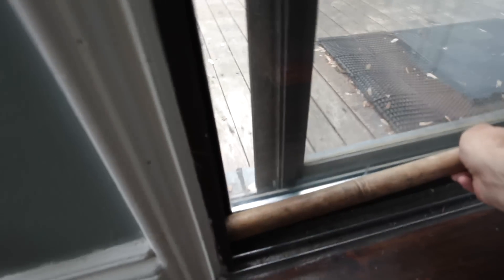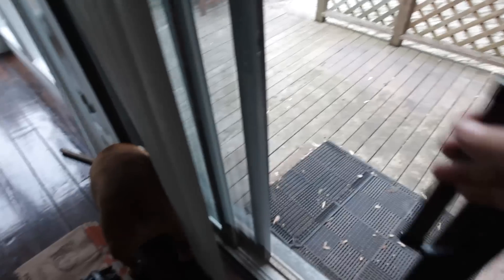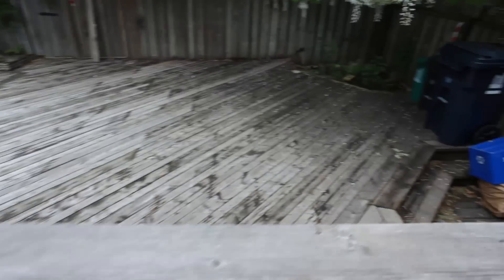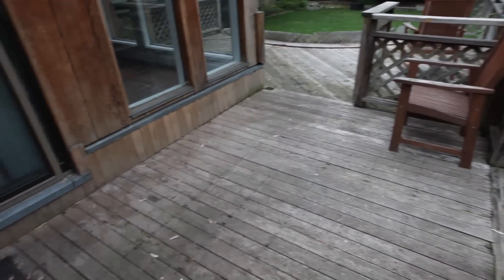Here we are at the sliding doors. This is my ultra high-tech security system — actually it's just a stick the owners put there for extra security, but the doors do lock. Bubba is really fascinated by the stick. That's my entertainment system right there.